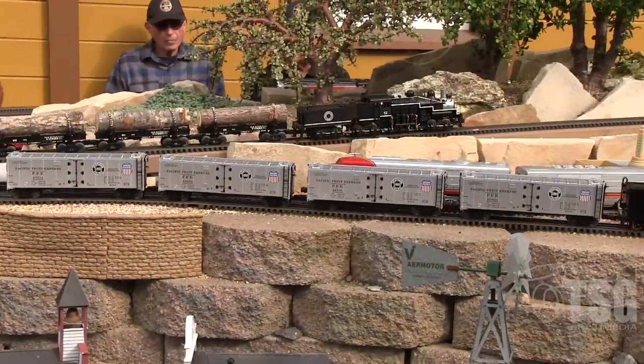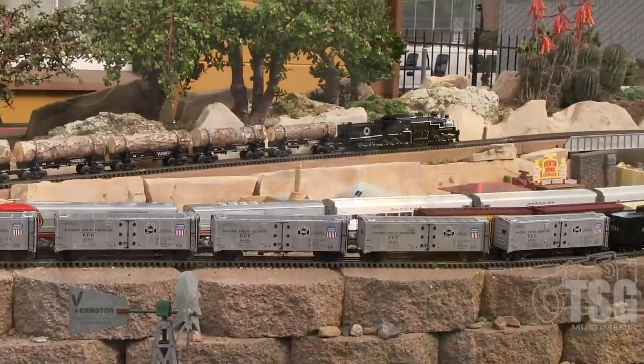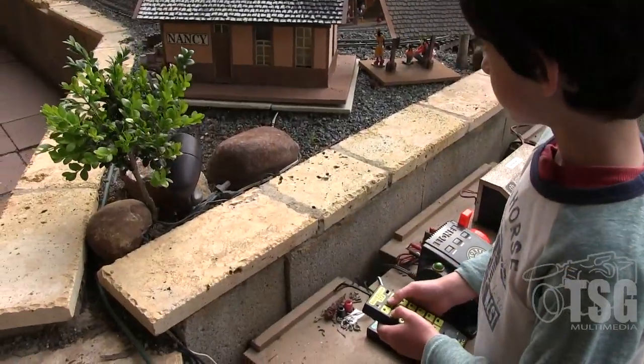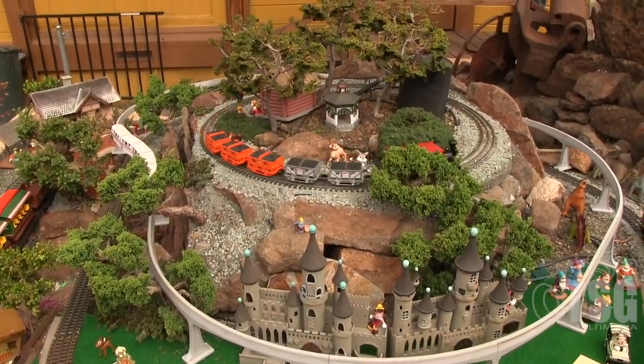In addition to the HO display that we have inside of the depot, we also have a G-scale and O-scale display in the backyard that we began building in 2008. And that has been a very successful draw, especially to the children and the parents of San Leandro and the surrounding communities.